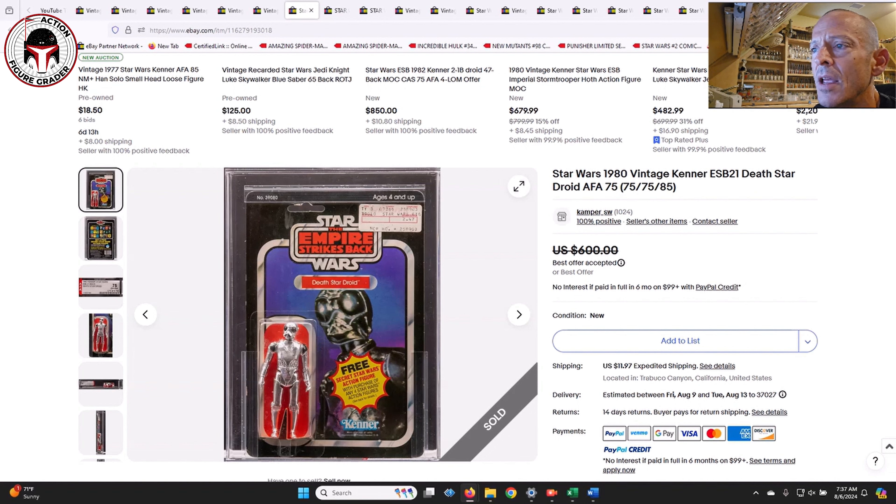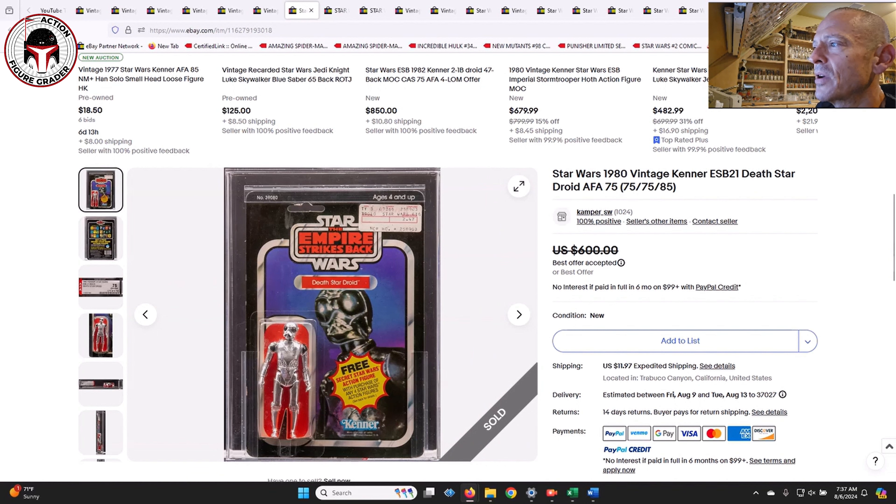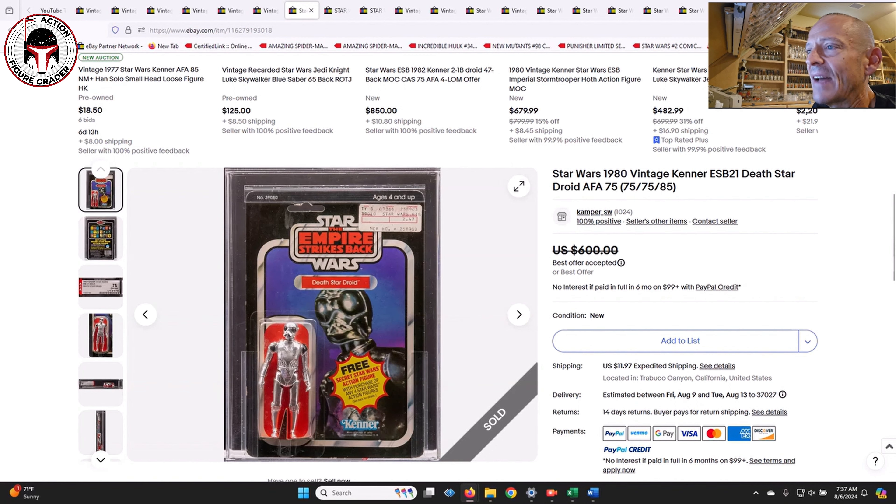This one was an AFA 75 ESB 21-back for the Death Star Droid, clear blister, with what looks like a Wilson's price sticker - reminds me of JC Penney, Sears, or Service Merchandise. It was listed for $600 with a best offer accepted. I don't know the final price since 130point.com wasn't working when I filmed this. I personally love the ESB 21-back transition cards - I've only got this one in AFA 80 and paid a lot more than what this one sold for, so I'm assuming it sold for around $550.